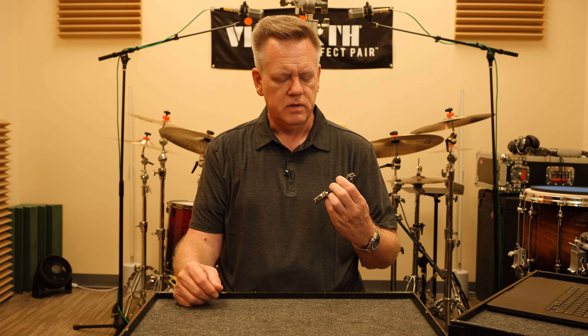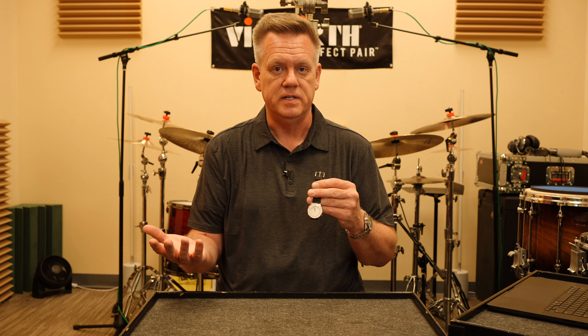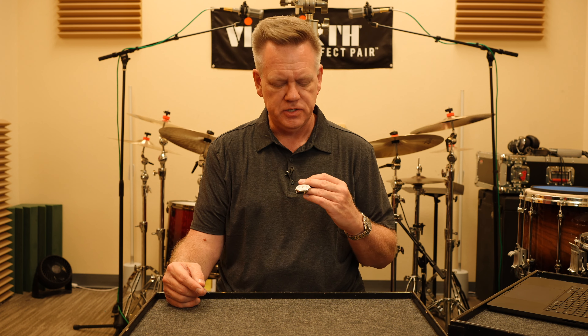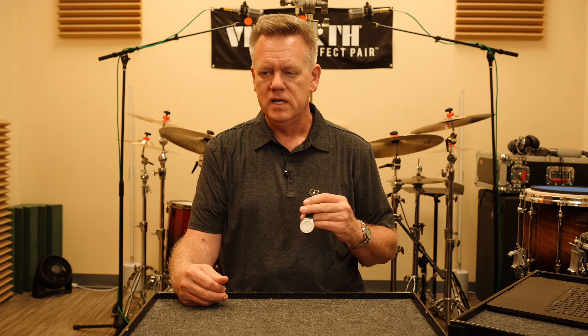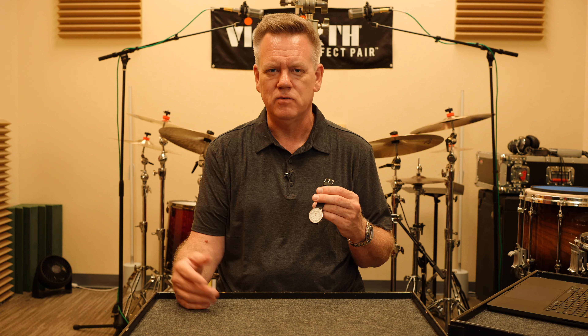Seiko. If you know watches, Seiko is just a thing — it's like the biggest watch company in the world. Their roots go back all the way to 1881 out of Japan. Fantastic timepieces, fantastic affordable timepieces. They have so many watches of all different sorts — it's incredible. I own a few Seikos. They're fantastic watches for the price.